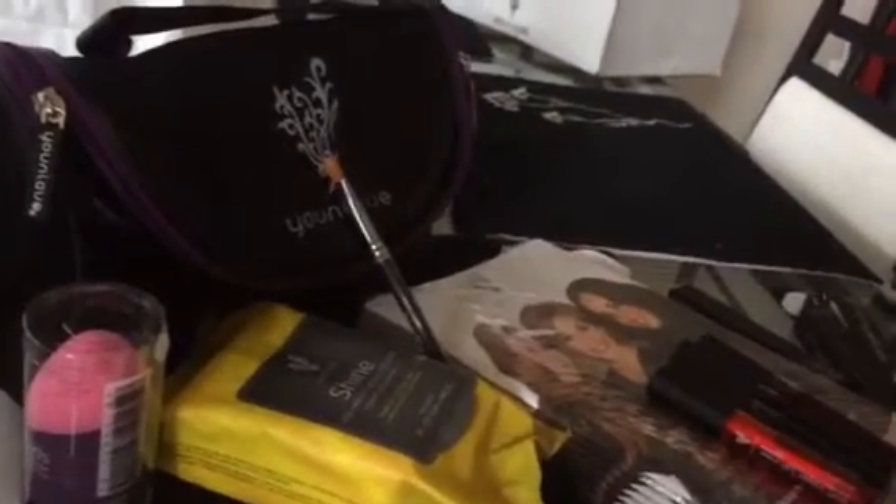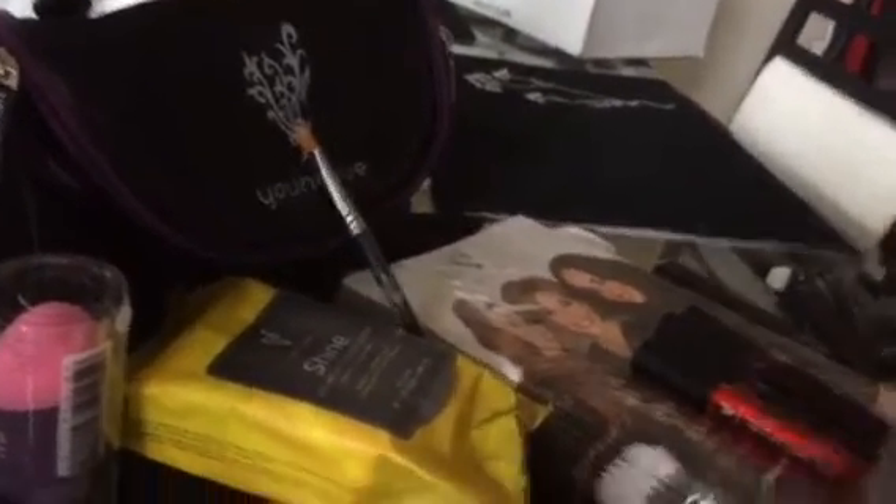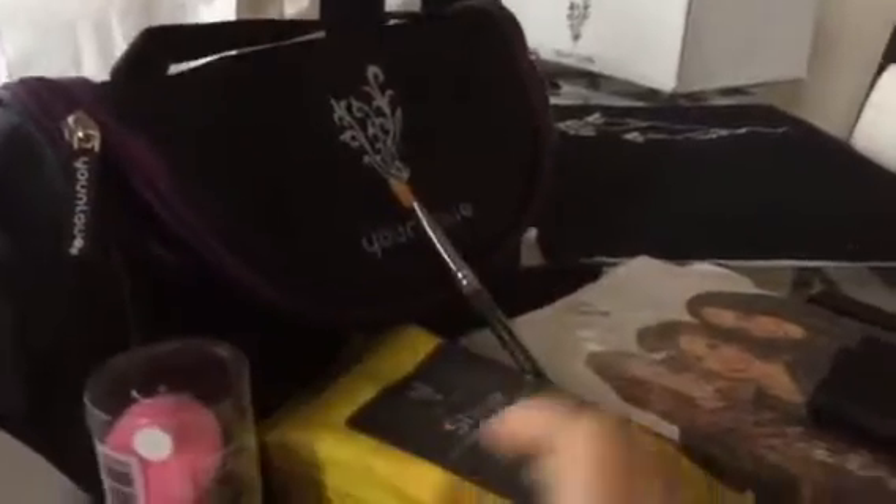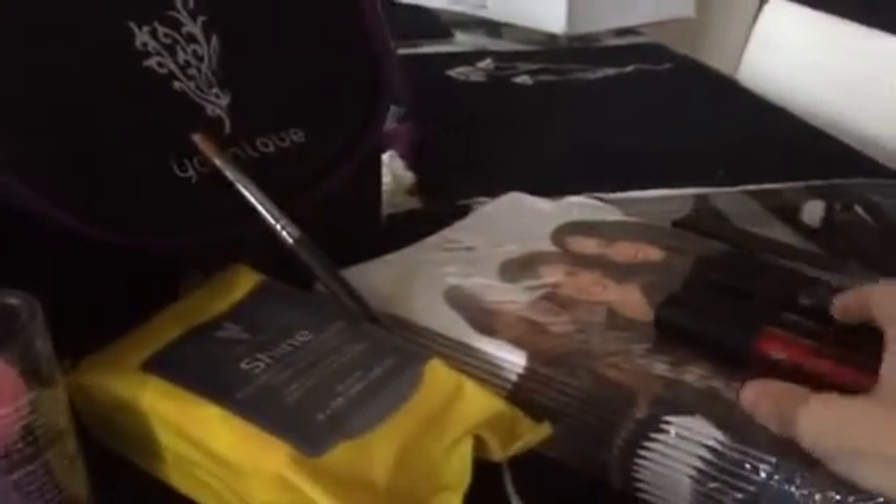Hey everyone, I just wanted to show you what's trending now. Check it out — these are the new products that we got this month, and I just got mine, so I'm so excited to try them all.